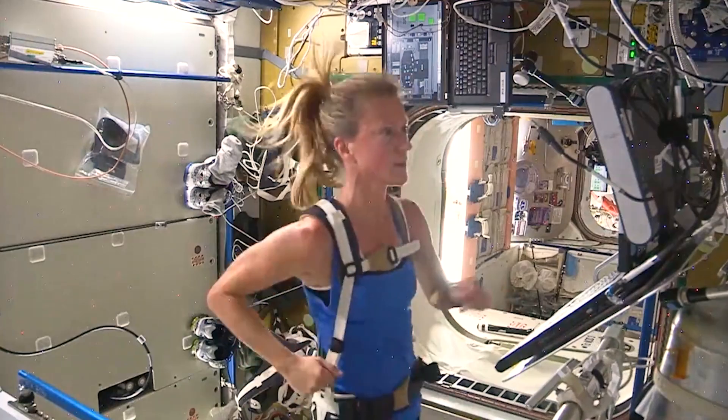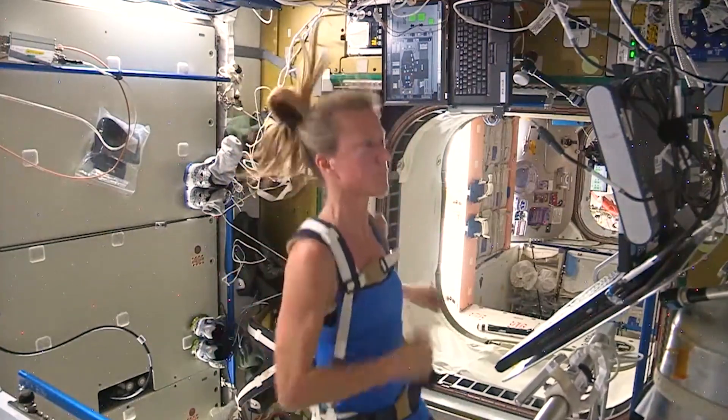Life as we know it has evolved with one constant and that's gravity. The way our bodies look and function are all pretty much related to fighting gravity. Our bones are strong and our muscles are strong to fight gravity. So when we go to space, all of these systems kind of change and acclimate a little bit because they're no longer fighting gravity.